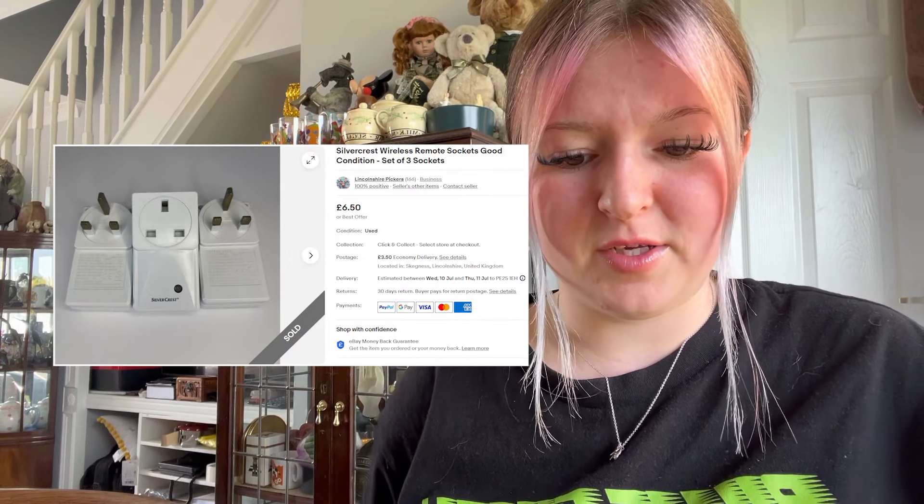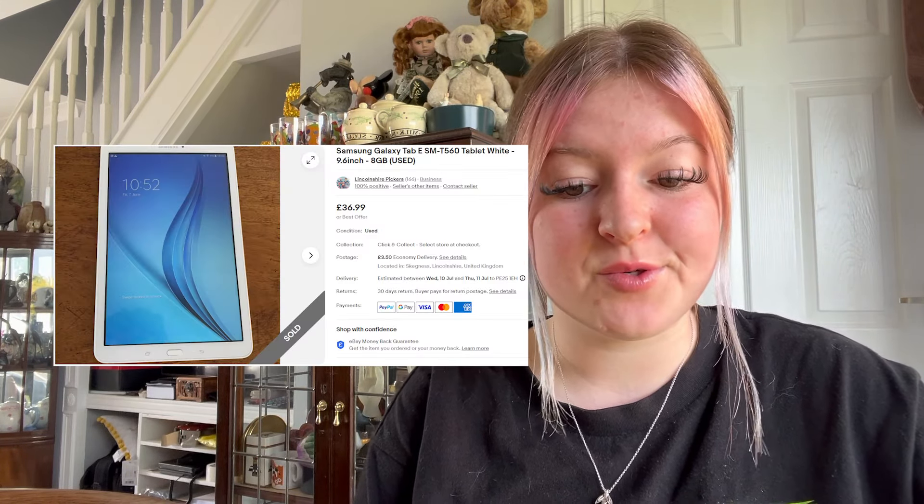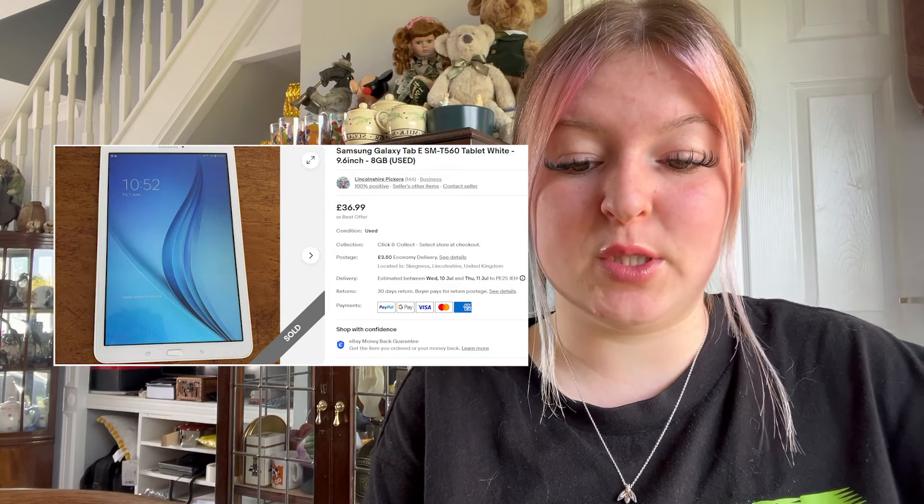We sold some remote sockets for £6.50 plus £3.50 postage — those came with a Wii bundle we got, so basically free. Next up, we sold a Samsung Galaxy Tab that I picked up for £3 because we weren't sure if it was working — we got it working and it sold for £36.99 plus £3.50 postage. Not a bad pick-up for three quid.